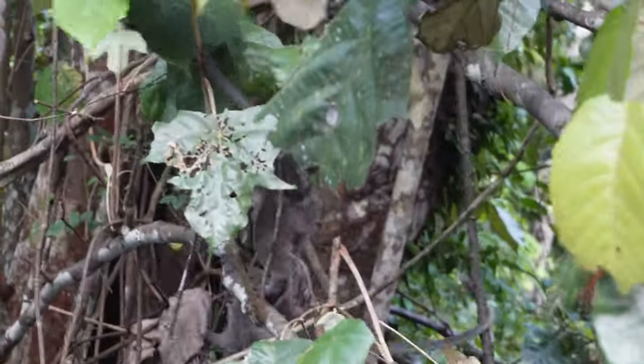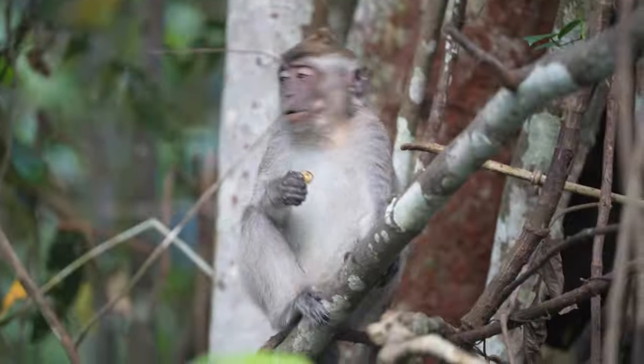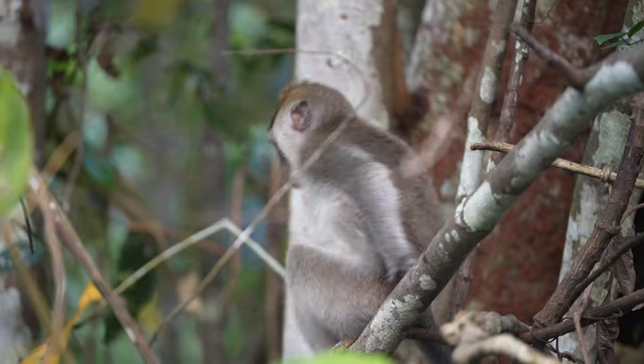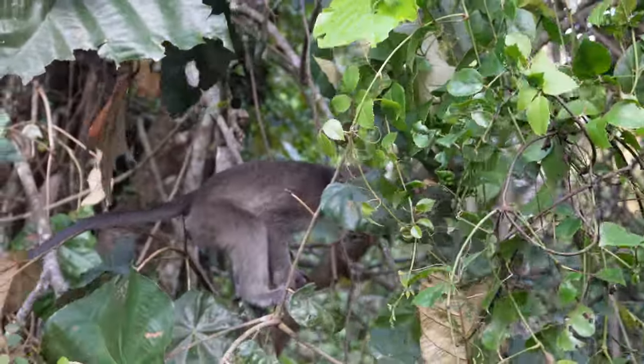We spotted little baby proboscis monkeys in the tree, and there were a lot of them right in front of us.